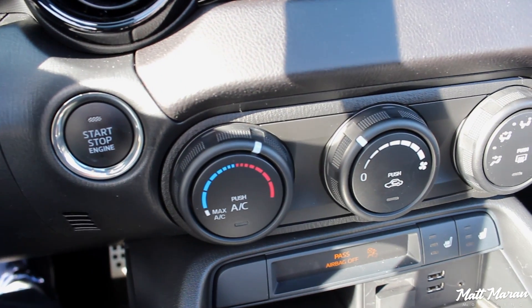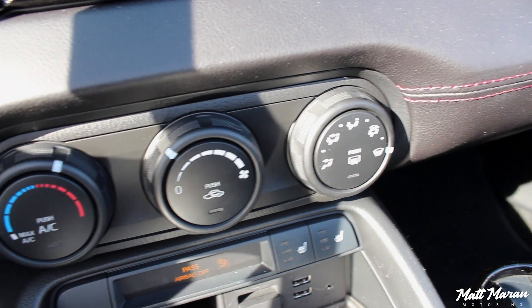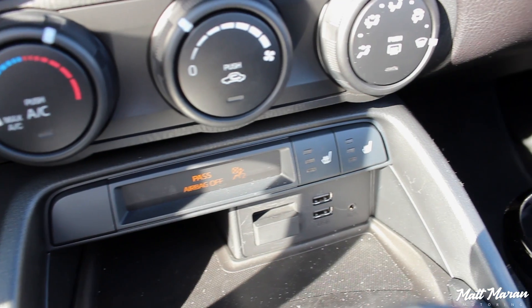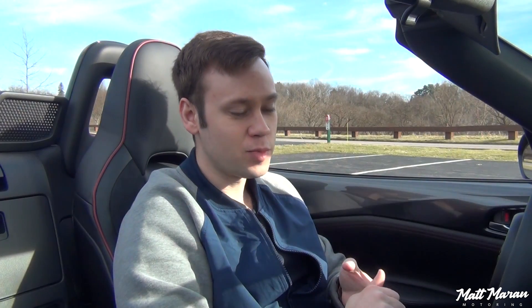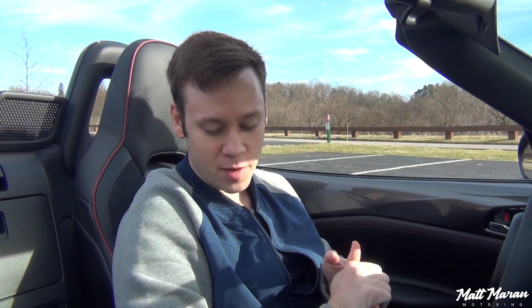The climate controls are still the standard manual controls - only the Grand Touring gets the auto climate, but again not a big deal. You have your heated seat controls and that's it. Very wonderfully simple for a small little sports car - it's what you would expect in the Miata. Thankfully they haven't tried to make it overly complicated, and I still love the layout of the interior.